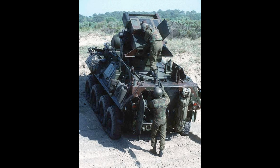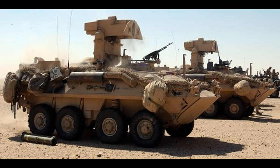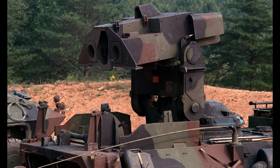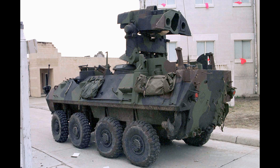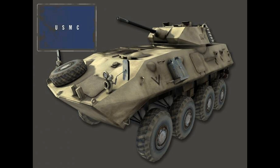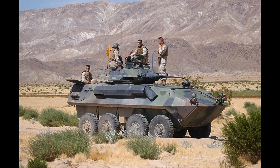There is also an M240B mounted on the top of the turret. The LAV-R is a recovery model outfitted with a boom crane along with a recovery winch. Its main purpose is to recover other vehicles, in particular other LAVs. The LAV-R is outfitted with an M240E1 machine gun on a Pinto mount.